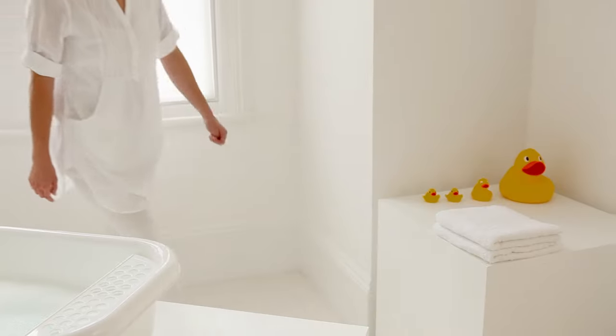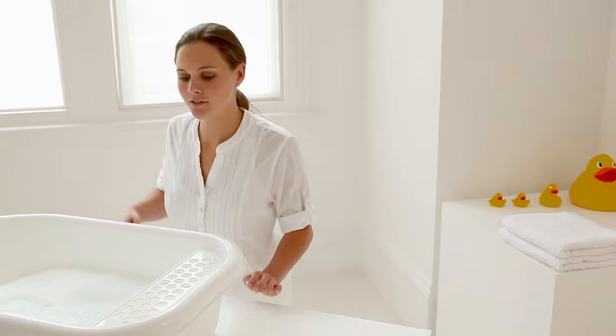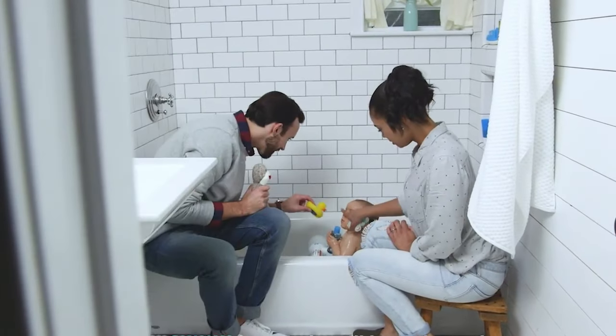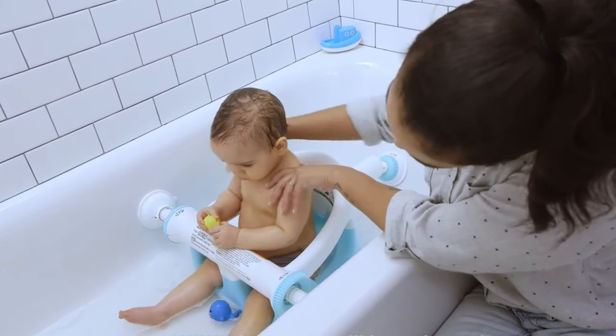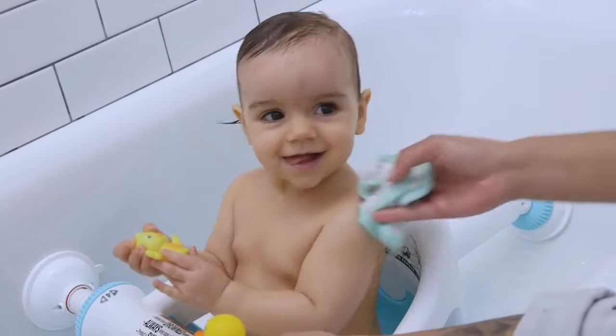Wrapping up. Bathing babies when they cannot support themselves can be tricky and cause accidents. Baby bath seats help secure them to the tub and reduce the chances of slipping accidents. We hope our guide on buying the best baby bath seat for a six-month-old helps you find the perfect one.